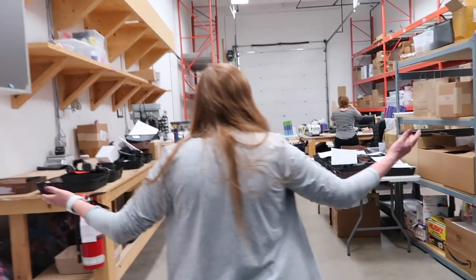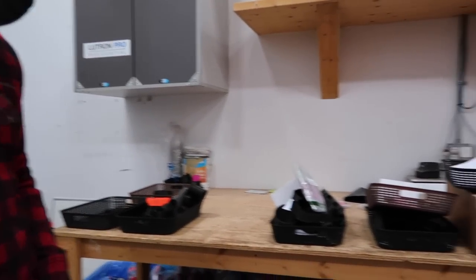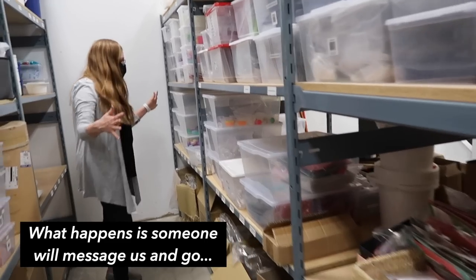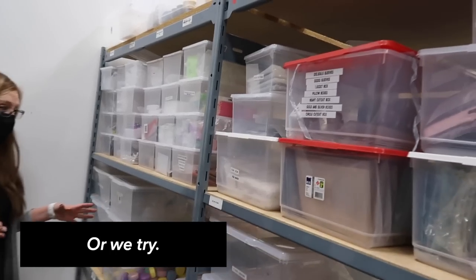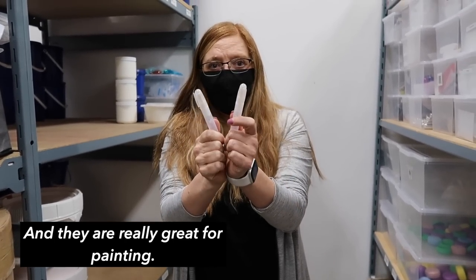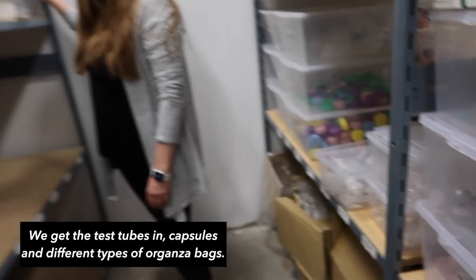Next we headed down to the warehouse, which impressed everyone who sees it. There are orders queued up and ready to ship, plus all the toys they carry, random eggs, socks, and all sorts of packaging pieces. If customers can't get something in Canada, they go get it. One big hot-ticket item is paint pens used with mica — really great for painting. They also carry test tubes, capsules, and different types of organza bags.